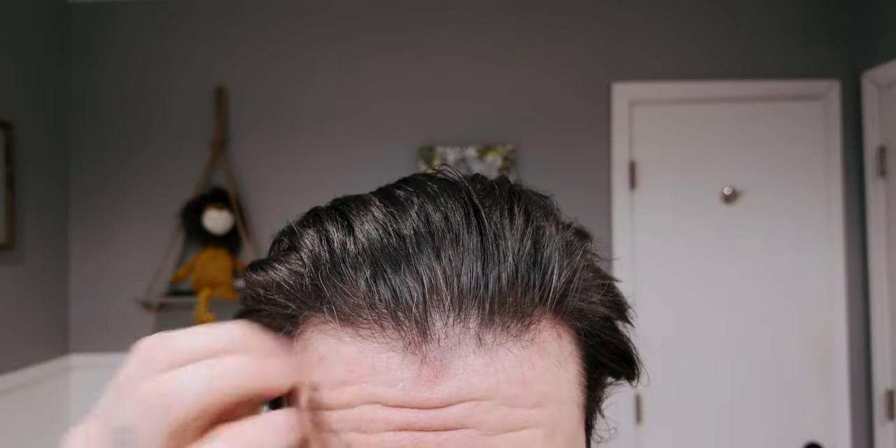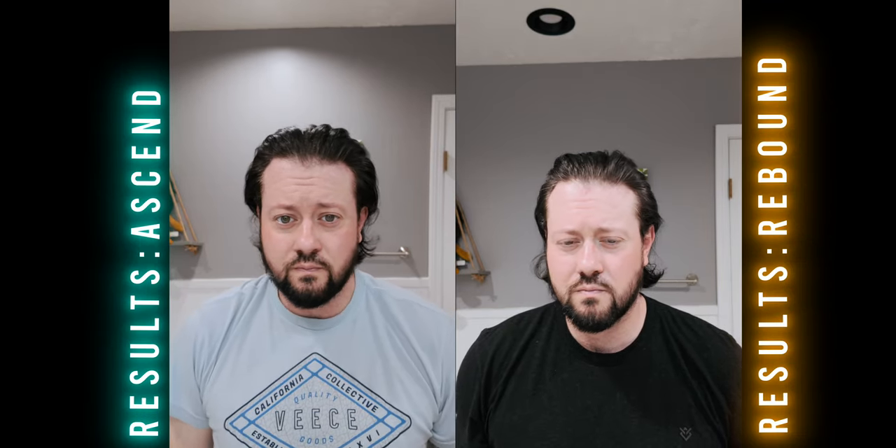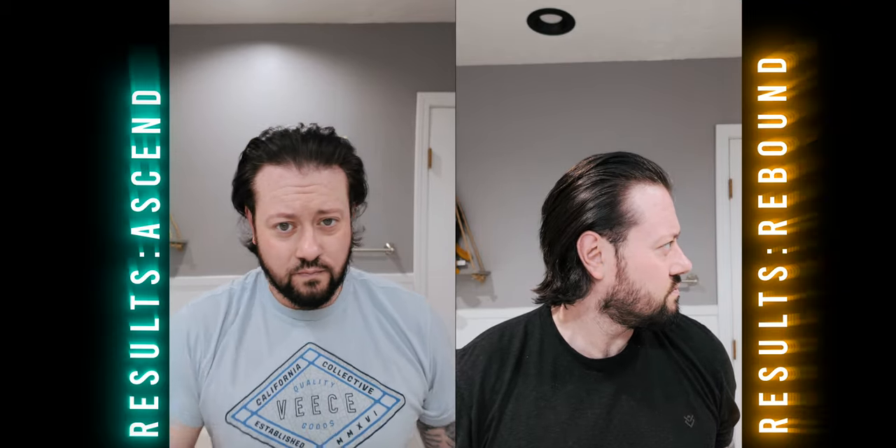When it comes to the finish, I think they absolutely nailed the description on this one — it is much more natural versus the Ascend, which comes out just a tad more dry and fully matte. Here's one more side-by-side look at both results to give you a visual reference of the differences between the two in my hair. That's pretty much all I've got for this one — I hope this helps clarify the differences between these two products.